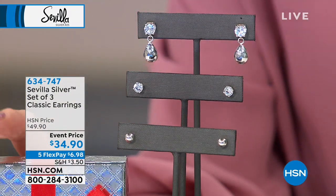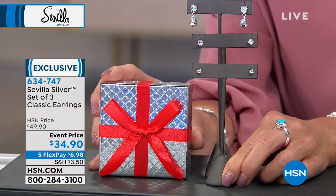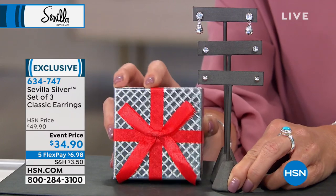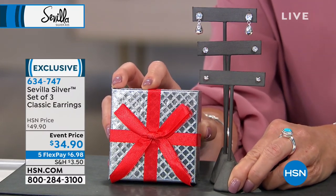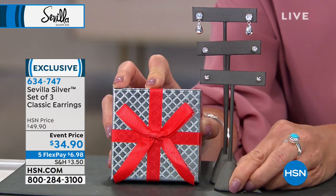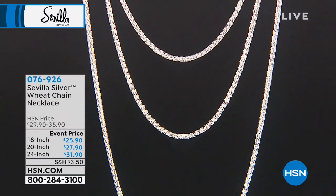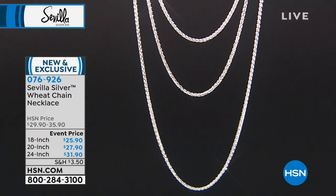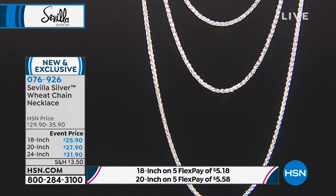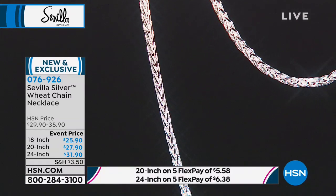Here we go — the ultimate gift. This is a set of three, all in sterling silver: a drop earring, a beautiful white topaz stud, and a classic polished bead stud — all coming gift-boxed with a ribbon on top. Think about delivery direct to send this off and make someone's day. Event price today — normally $49.90, up until midnight it's $34.90, and with five flex payments less than $7. Item number 634-747.